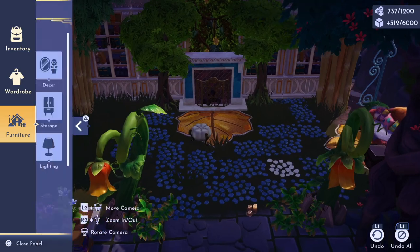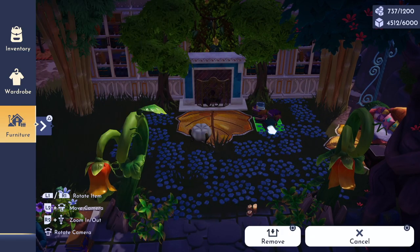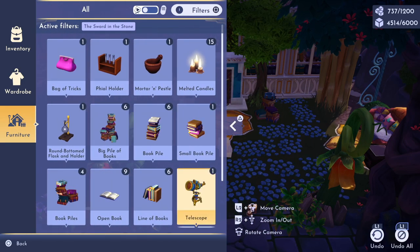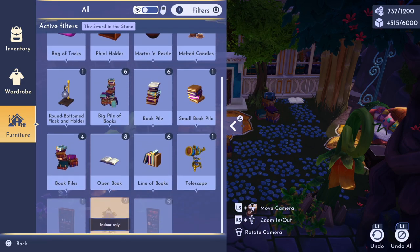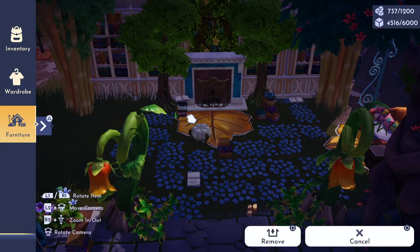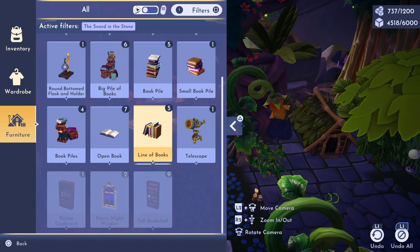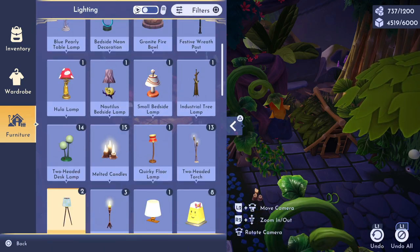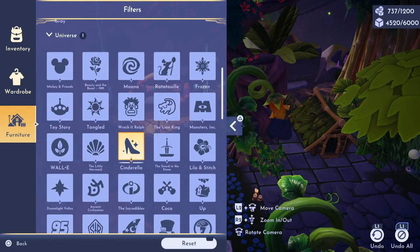Once I was satisfied with the placement, I started in on the little elements — obviously the books came first. I'm dying for those scrolls; I would have loved to add them to this little nook for even more variety. But I'm so thrilled that we have so many different stacks and piles of books to choose from — it just adds to the coziness of a library. Of course, if this were really my library in real life, I would not be happy with piles of books everywhere because I'd have to put them all away.